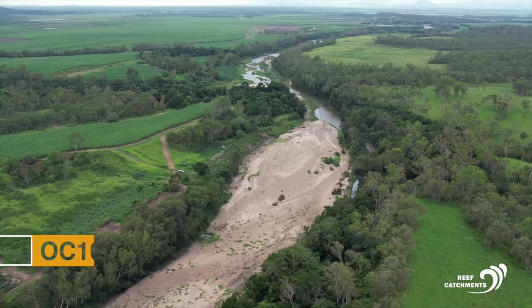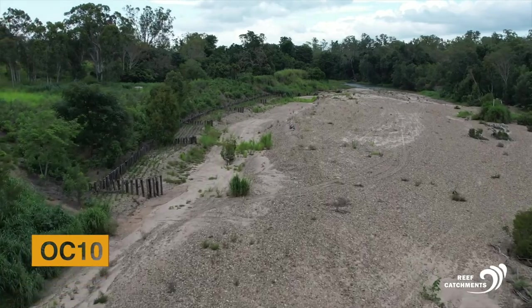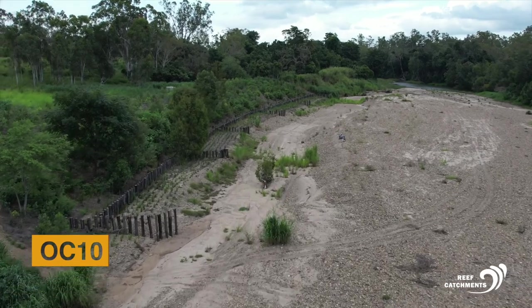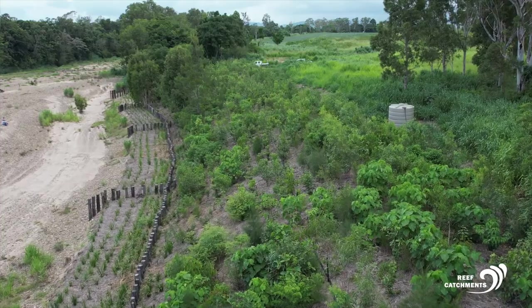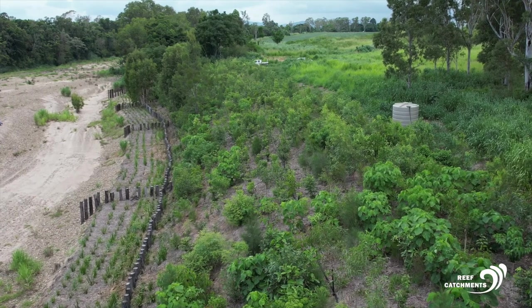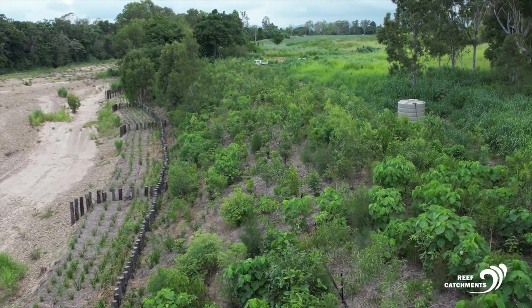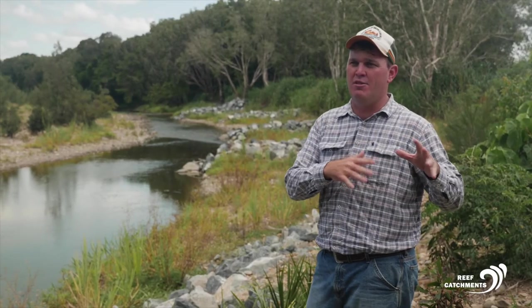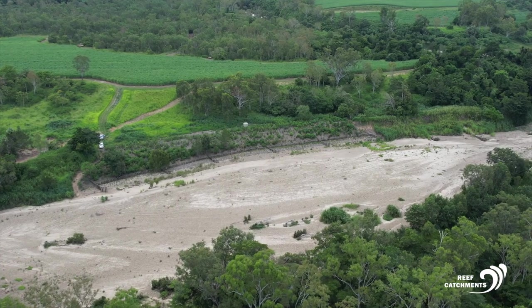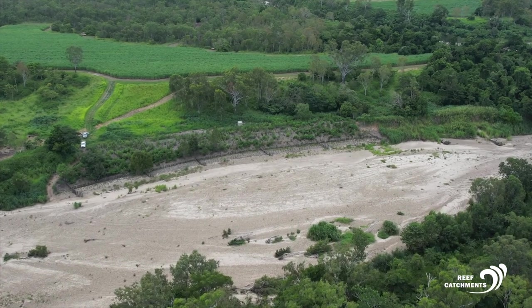Further north in the O'Connell River, OC10 is an engineered and revegetation site that has installed pile fields, bank toe rock armouring, and 6,000 native plants. The rock work and hard-engineered section is not different to the trees — it's providing a stable mechanism so that the plants can survive and thrive, and then you've got nature doing the work for us.